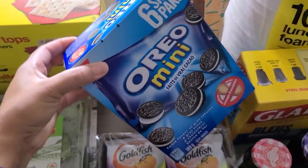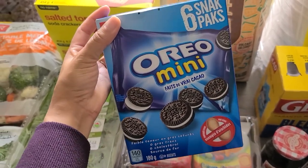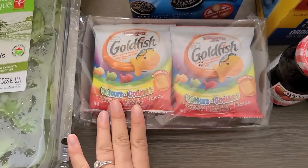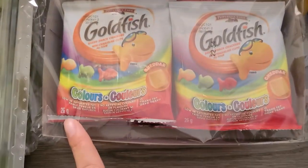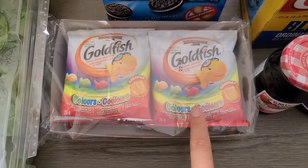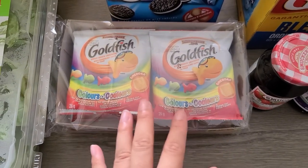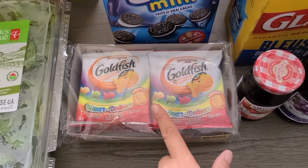For the kids, I just wanted to treat them to something they love. I got this Oreo mini pack — six come in the pack. And then I also got a salty treat for them, which is the Goldfish rainbow ones. I feel like my kids like rainbow things just because it's a rainbow. It probably tastes just the same as the regular cheddar ones, but this is more just for fun for the kids.